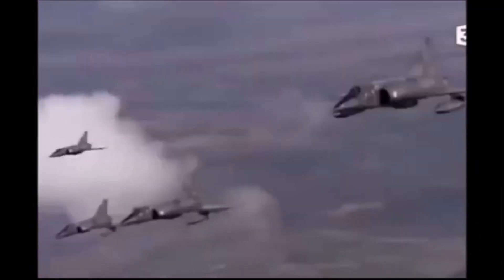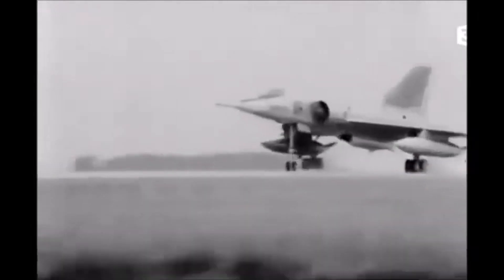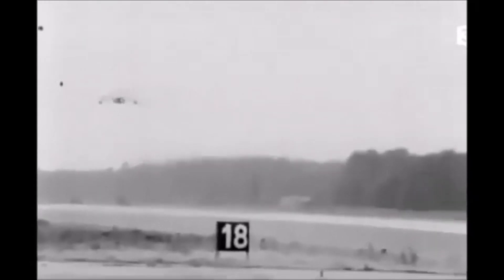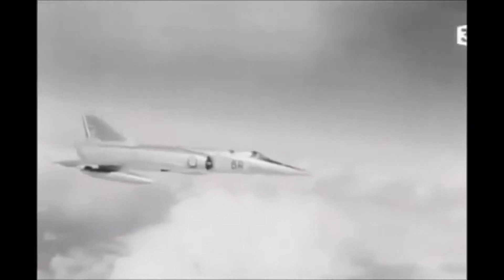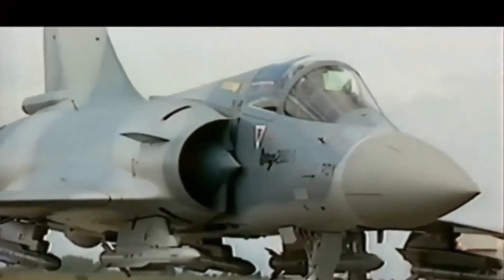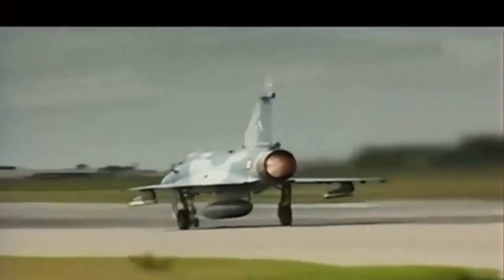Despite these challenges, the Mirage 4 was a beloved aircraft among its pilots, who appreciated its speed, power, and versatility. The Mirage 4 played an important role in French aviation history and in the history of the Cold War. Its nuclear capability was a key part of France's defense strategy, and its ability to fly at supersonic speeds made it a symbol of French technological prowess. The Mirage 4 was also a source of national pride, and it was often used in international air shows to showcase French aviation technology. However, by the 1990s, the Mirage 4 was becoming outdated, and it was eventually retired from service in the mid-2000s, replaced by more modern aircraft such as the Mirage 2000.